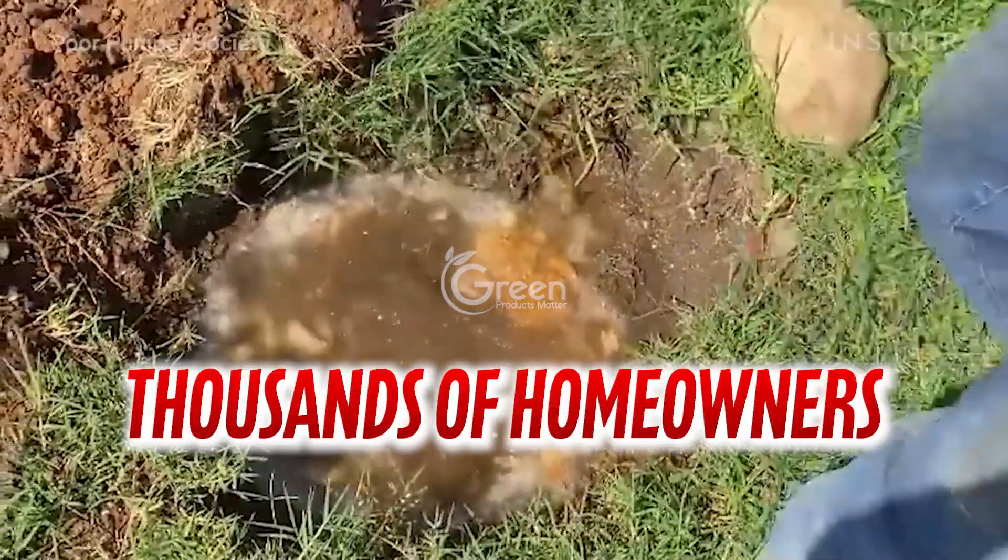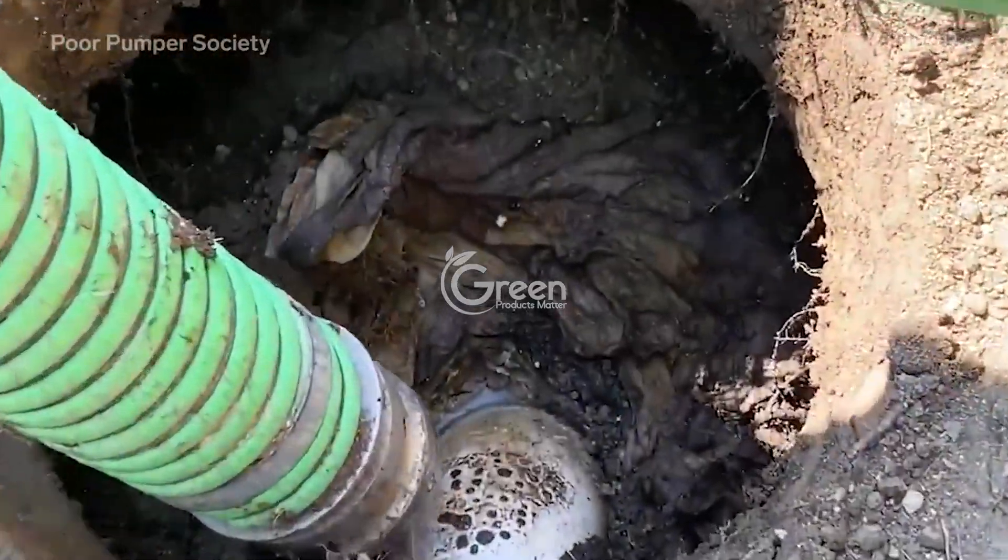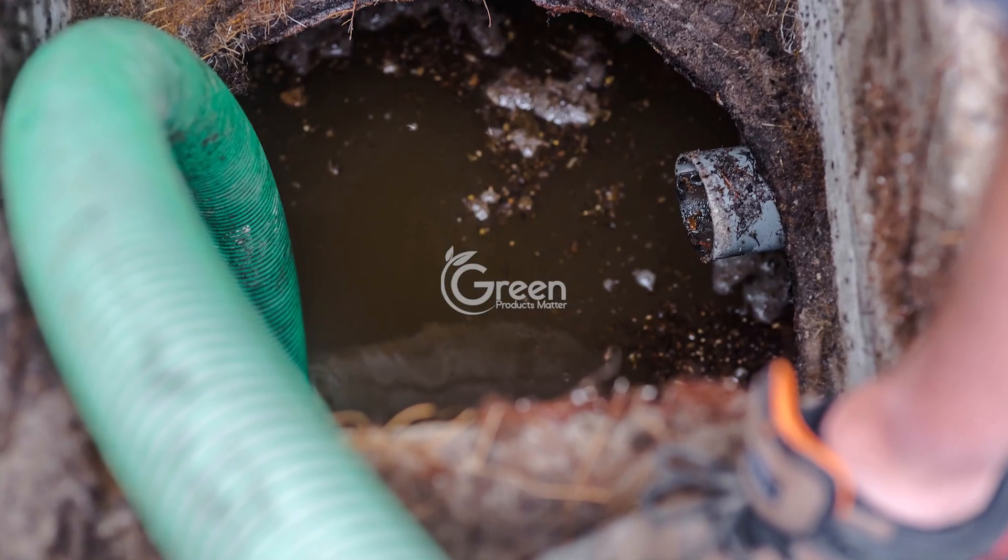Are you tired of dealing with unpleasant smells from your septic tank? You're not alone. Thousands of homeowners in the U.S. have experienced serious unpleasant smells from their septic tanks.